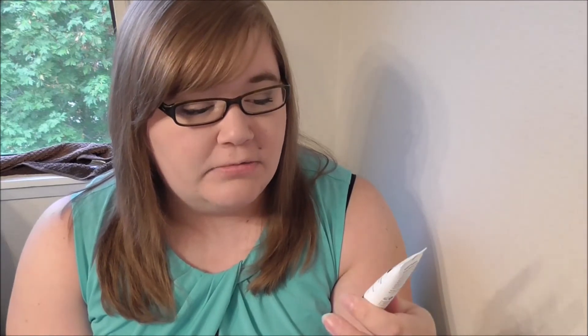I also received a moisturizer. This is the Air Repair Complexion Boosting Moisturizer with Hyaluronic Acid. I use the Paula's Choice Moisturizer and I'm totally in love with it, so I'll try this, but I doubt it would sway me from my Paula's Choice products right now. But it's always nice to try something new, and I like that it has the hyaluronic acid — it'll help make my skin look fabulous.